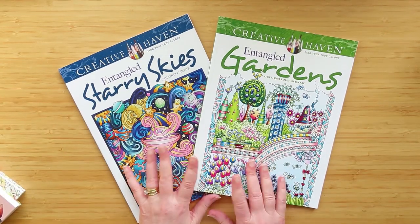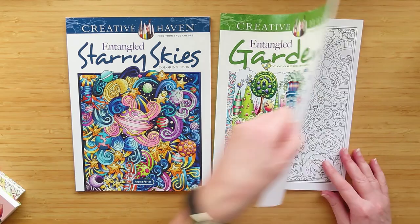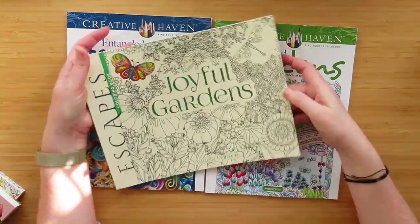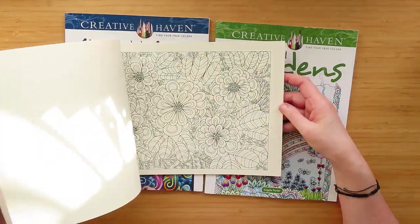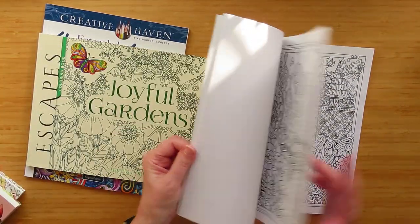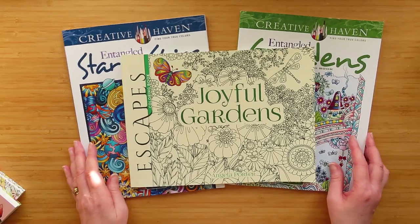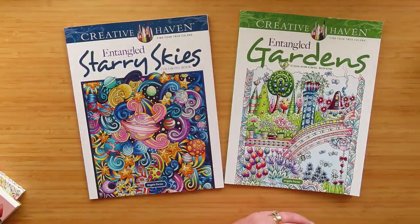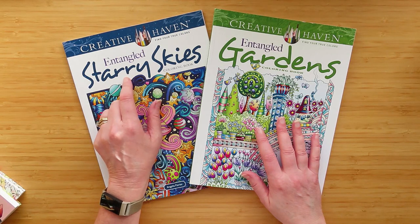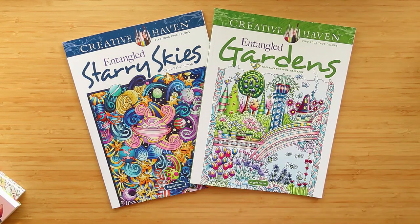He got me two of Angela Porter's colouring books from my wish list: Entangled Gardens and Entangled Starry Skies. I have Joyful Gardens which is one of her originals, and the pictures are very similar. These books are glitter pen heaven! There's another one called Entangled Lands and one called Entangled Eerie Art - I didn't fancy the Eerie Art one, and I just thought these two were enough.